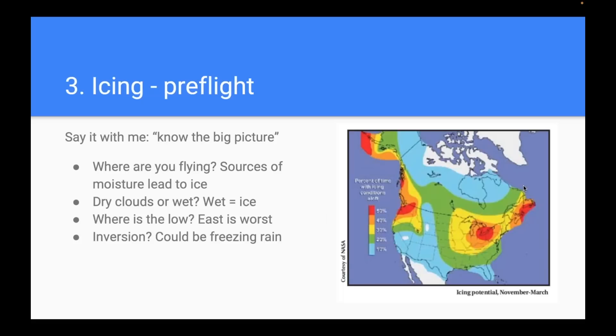The final threat is icing, and again we start with the big picture. Geographically, icing conditions happen most in the Pacific Northwest, the Great Lakes, and New England. If you're in Arizona, it's a whole lot less likely. Think about the air mass: are you flying through dry clouds or wet clouds? Generally, east of a low is where the worst icing is — moist air being sucked up into the low. Also think about temperature inversions where warmer air aloft and colder air below can lead to freezing rain where cold precipitation falls through warmer air, melts, then refreezes.